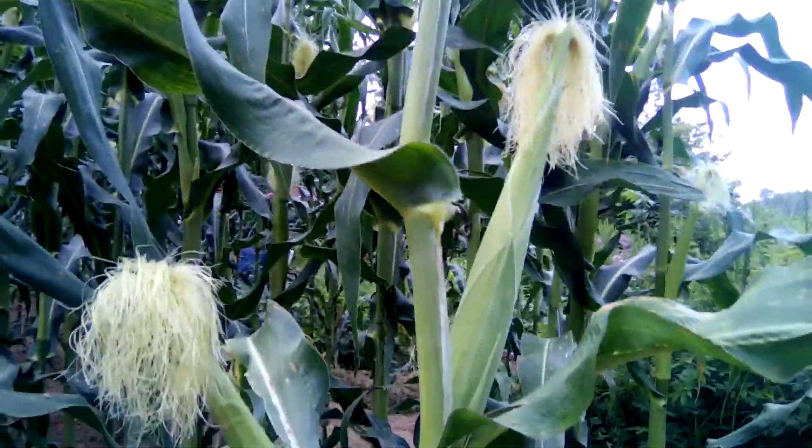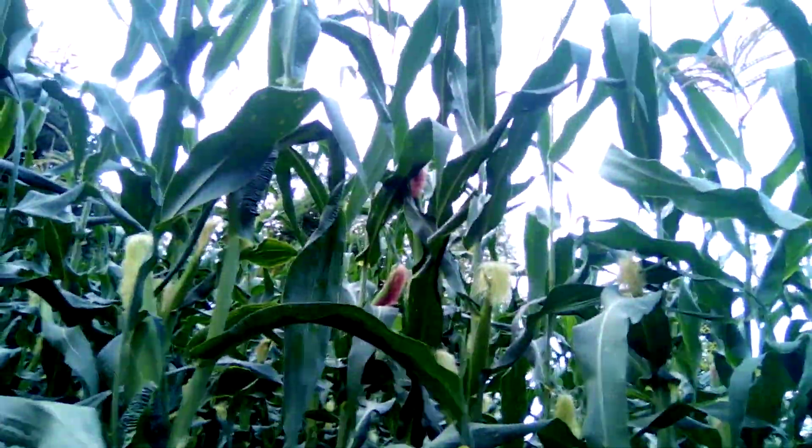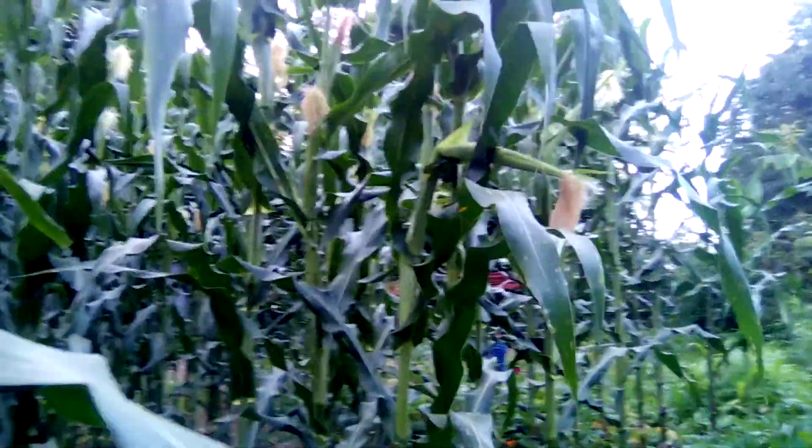This one isn't too tall but it's putting out two decent-sized ears. Look at all those ears on that one — it's just way tall.